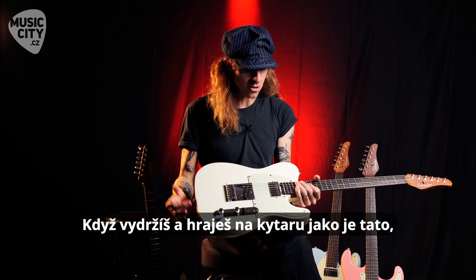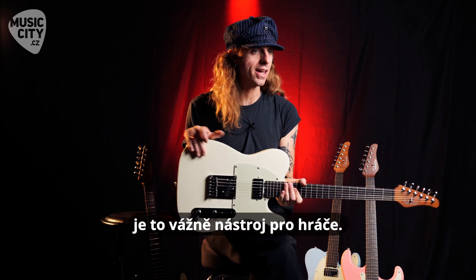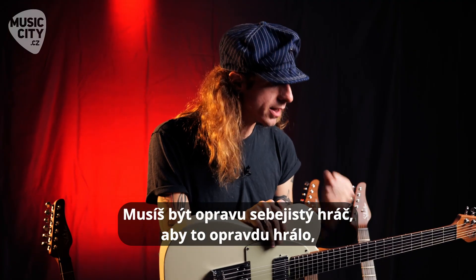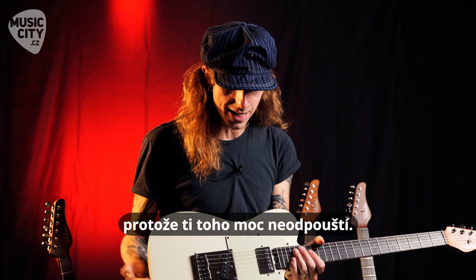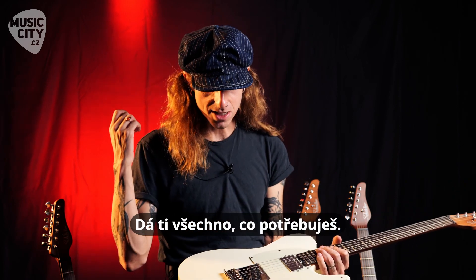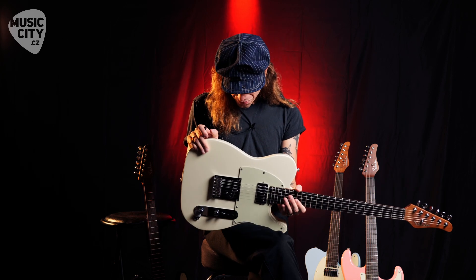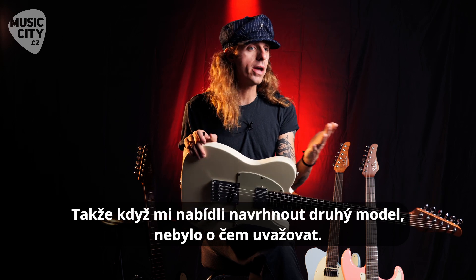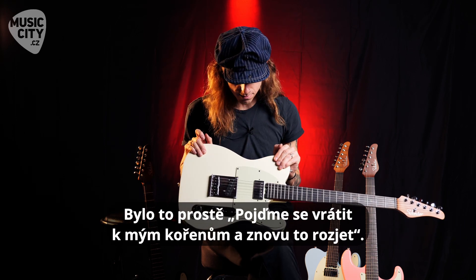When you hold a guitar like this and you play a guitar like this, it's truly a player's instrument. You have to be a confident player to really get the most out of an instrument like this, because it is a difficult instrument. You can't hide behind anything. This is going to give you everything you want if you're ready for it. So when they offered me a second model, it was a no-brainer — let me go back to my roots and let's get this going again.